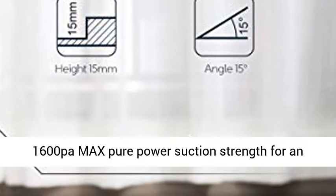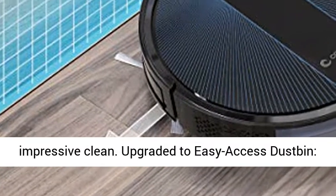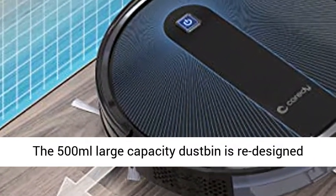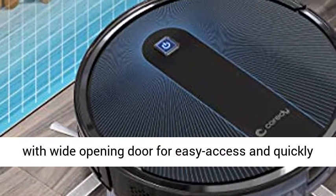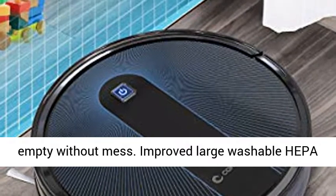Upgraded to up to 1600 Pa Max Pure Power Suction Strength for an impressive clean. Upgraded to Easy Access Dust Bin — the 500ml Large Capacity Dust Bin is redesigned with a wide opening door for easy access and quick emptying without mess.